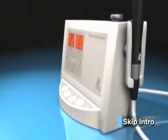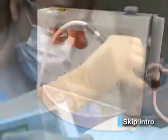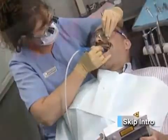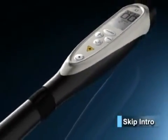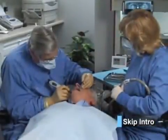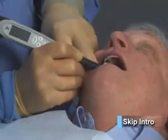The Diagnodent Classic allows for patient interaction and education. During scanning, the patient can hold the unit while both the operator and the patient monitor the values on the unit display. The newest addition to the Diagnodent family is the Diagnodent Pen, a handheld cordless device, ideal for the dentist to confirm the precise location of the carious lesion prior to restorative treatment.